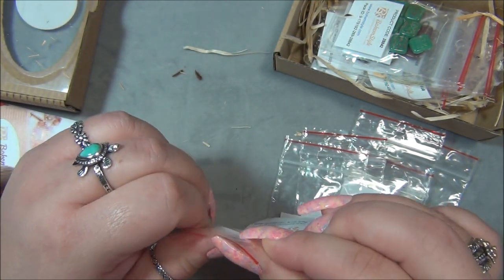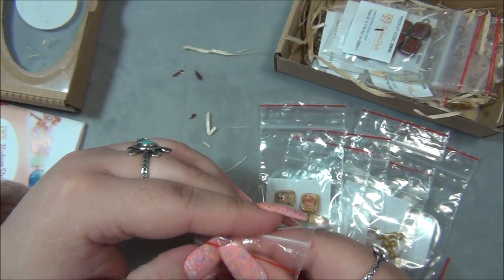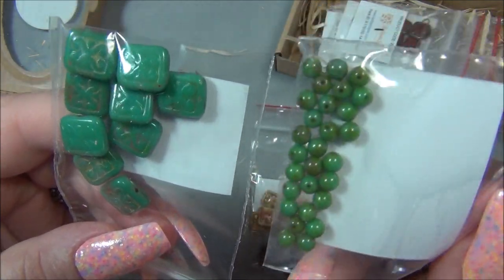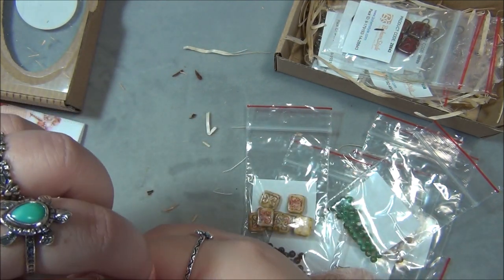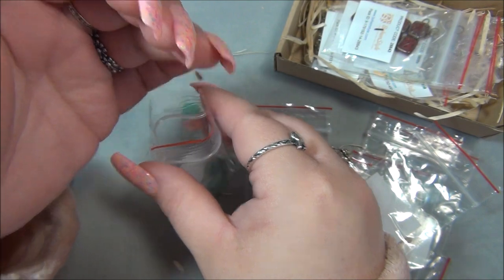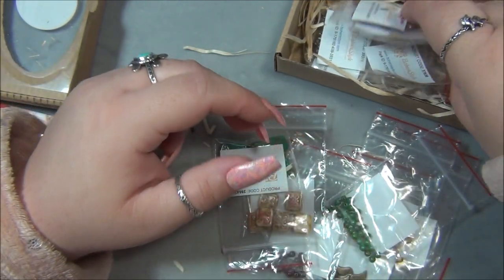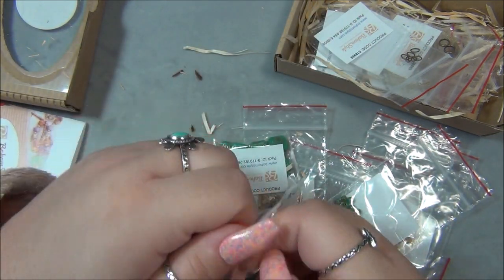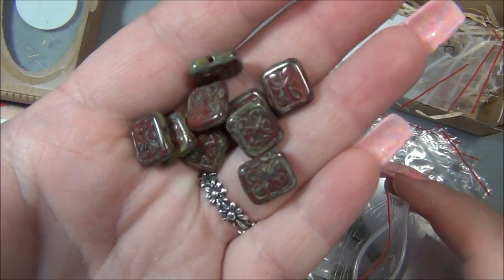Oh my gosh, there are so many good beads in here! Here are tile ones in turquoise again. See how green these look — the druks. These are pricey beads. More red picasso — absolutely gorgeous — and there are a lot of these in here.